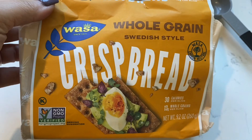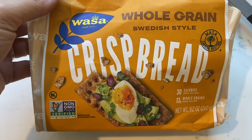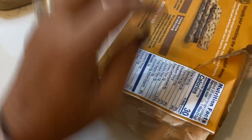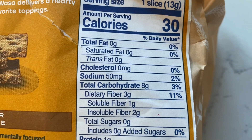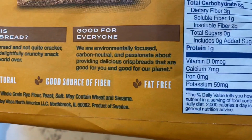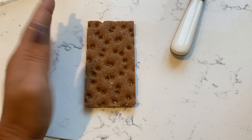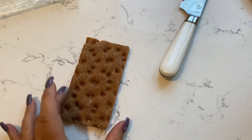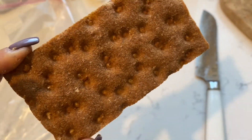I'm going to add one of these Wasa crackers. This is a product that I learned from the reset that I did. Really good as far as fiber goes. One cracker is only 30 calories. It's got 8 grams of carbs but 3 grams of fiber — one soluble, two insoluble — a gram of protein, and they're fat free. Really healthy for you. It's a pretty decent sized cracker, and it's thick and crunchy. I think this will make a nice complement to the eggs.